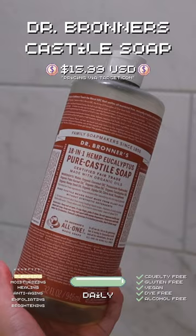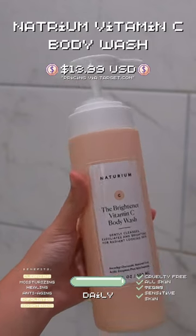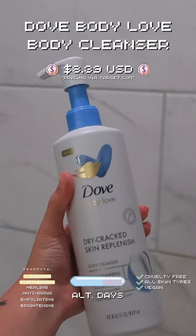Everything you do to your face you should be doing to your body, and that's why I start my everything shower with a good cleanser just to get my skin clean and feeling super refreshed before I head over to my treatments. Today we're using Natrium as well as a Dove Body Love body wash. I love feeling hydrated and really bright.